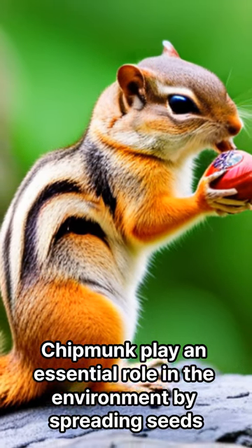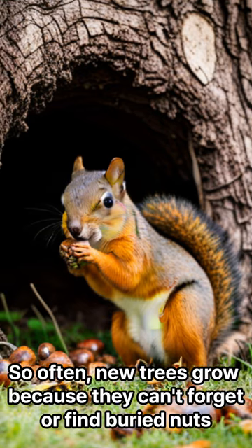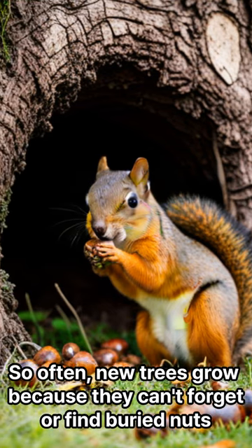Chipmunks play an essential role in the environment by spreading seeds. Often, new trees grow because chipmunks forget or can't find their buried nuts.